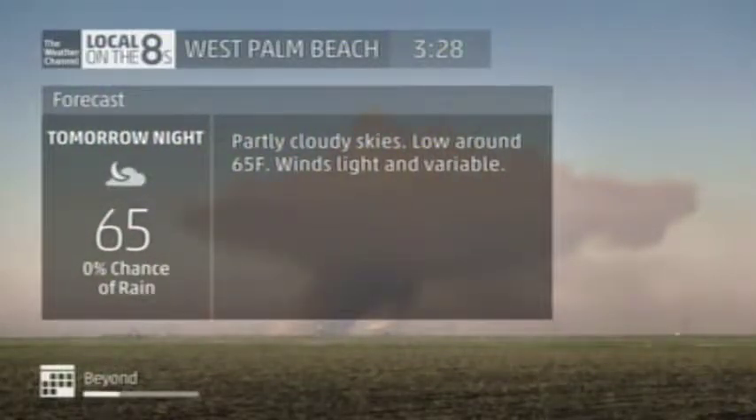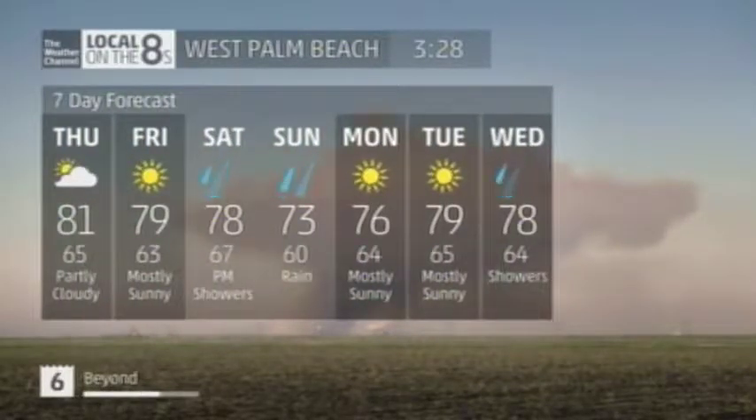Thursday night, partly cloudy skies, low 65, winds light and variable. Here's our seven-day outlook.